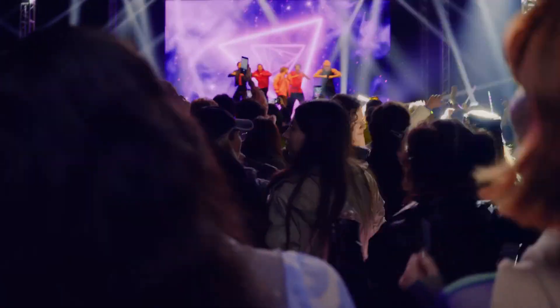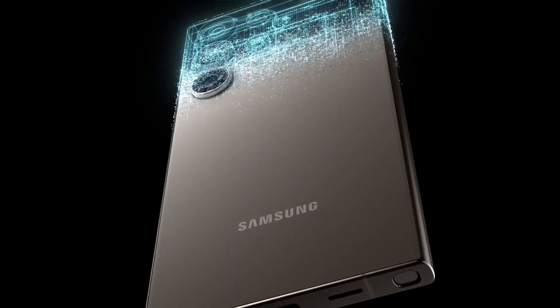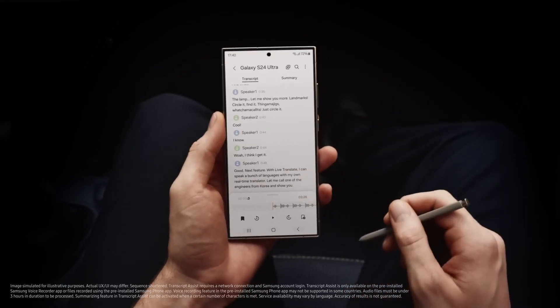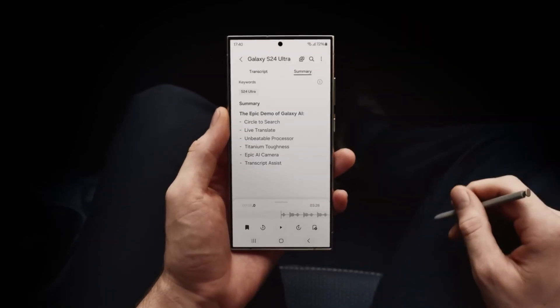So there you have it, Stuart. Galaxy AI is here, and it's a whole new way to do epic things. Just like that. Do you get it now? Whoa, there's so much I... Don't worry, I summarized it for you.